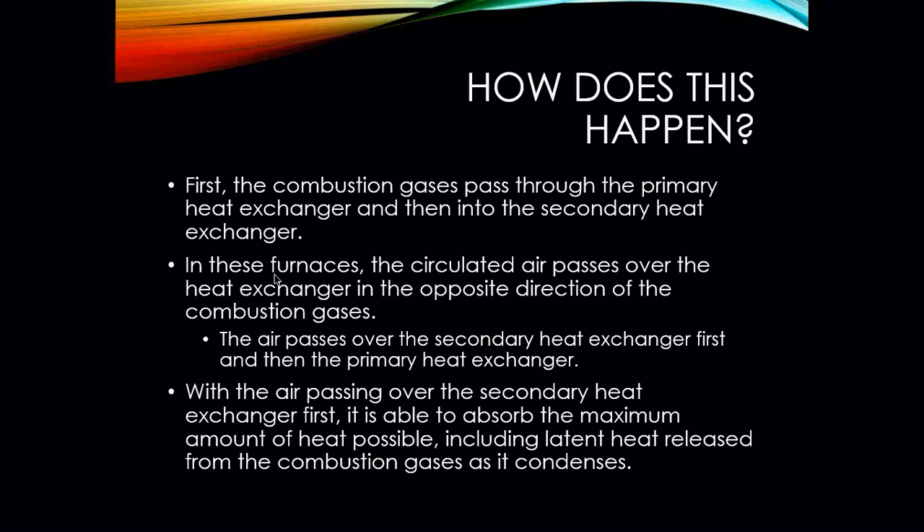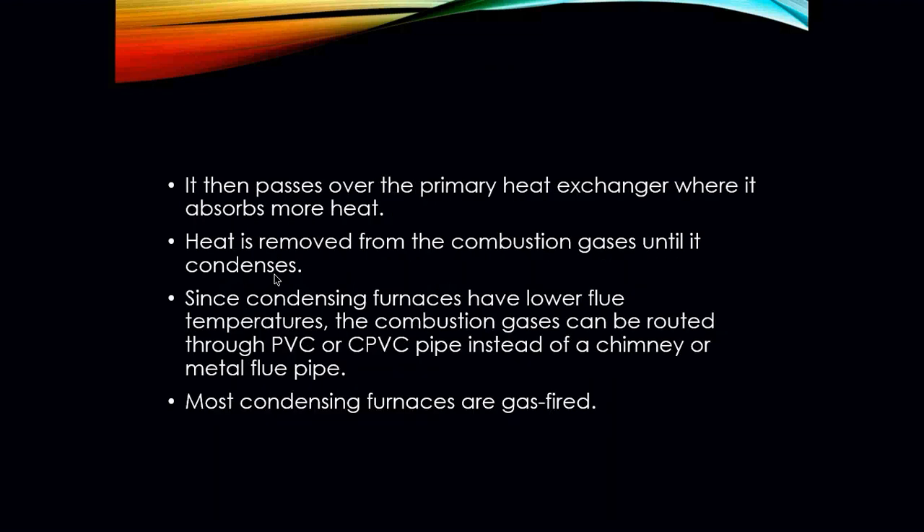The combustion gases pass through the primary heat exchanger and then into the secondary heat exchanger. The circulated air passes over the heat exchanger in the opposite direction of the combustion gases — over the secondary heat exchanger first and then the primary heat exchanger. When air passes over that secondary heat exchanger first, it absorbs the maximum amount of heat possible. The secondary heat exchanger looks like an evaporator coil with more surface area, so the latent heat is released from the combustion gases as they condense. The heat is removed from the combustion gases until it condenses.